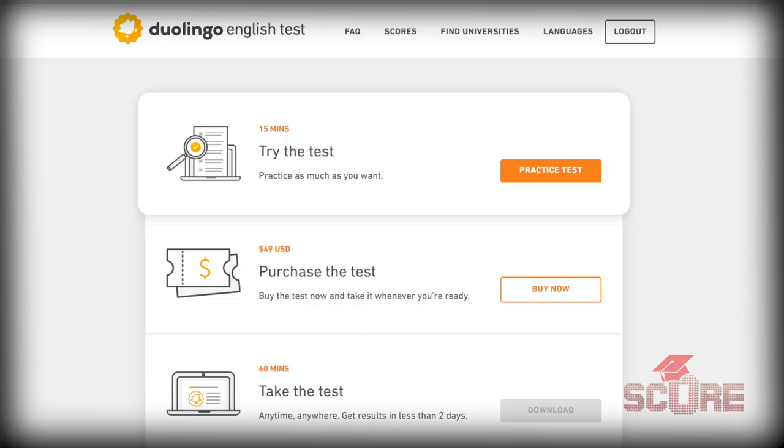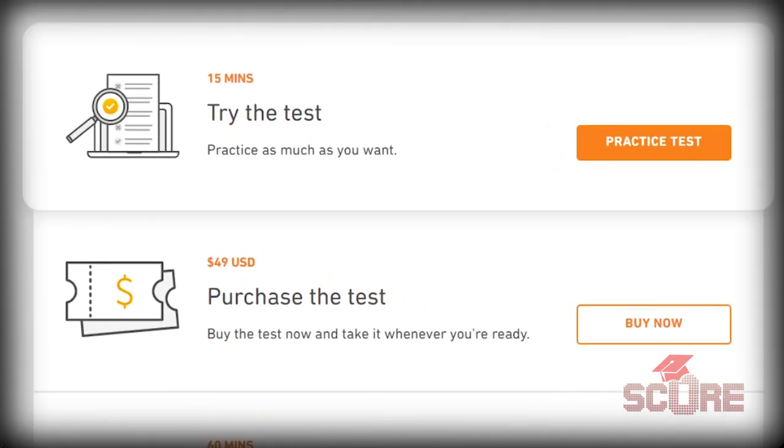Both the IELTS and the TOEFL cost about $200 to take. But the Duolingo test comes in at literally less than a quarter of that. So should you take the Duolingo test and forget everything about the IELTS? Well, not so fast — it is a brand new test, the new kid on the block. Not every university has signed up for Duolingo yet. If you take a look at your college list and they all say Duolingo, maybe you should go for it.